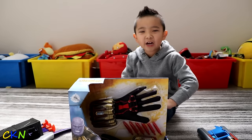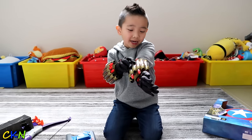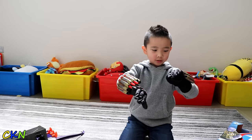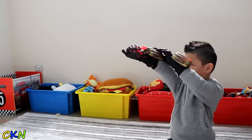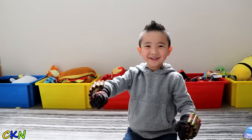Let's try Black Widow Stingers. Oh cool — there's lights! Cool.